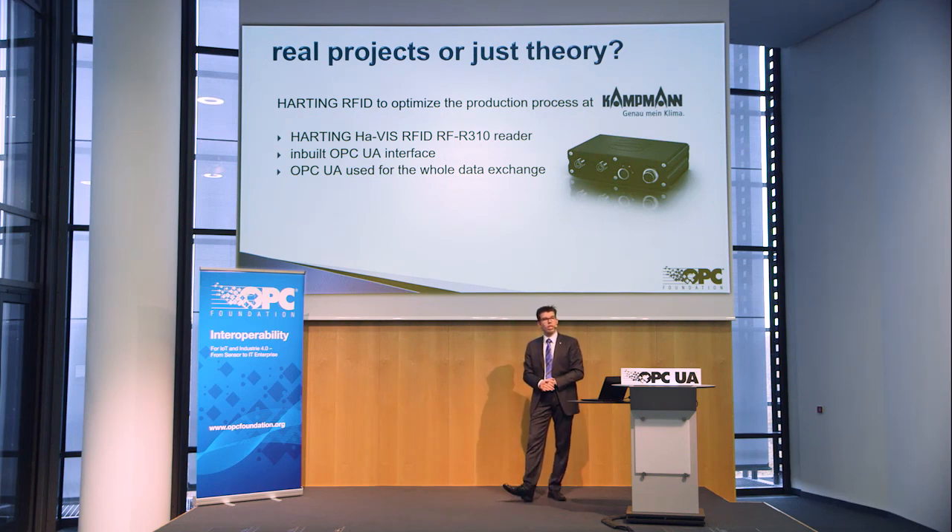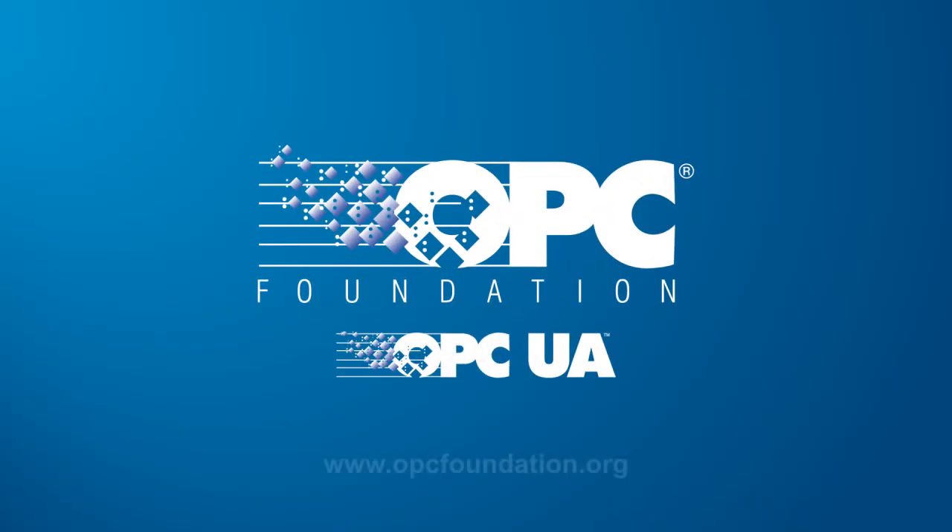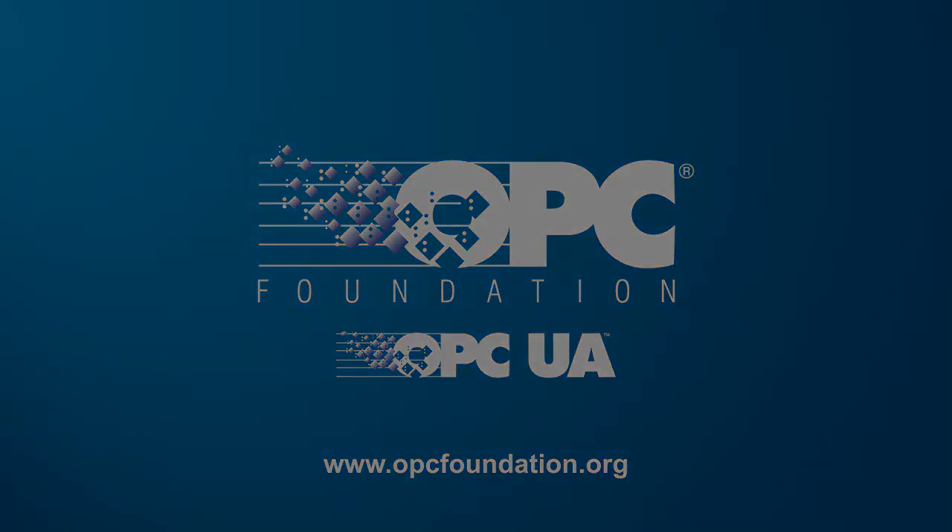So, that was my short presentation. If you have any questions, feel free to ask. Thank you very much.